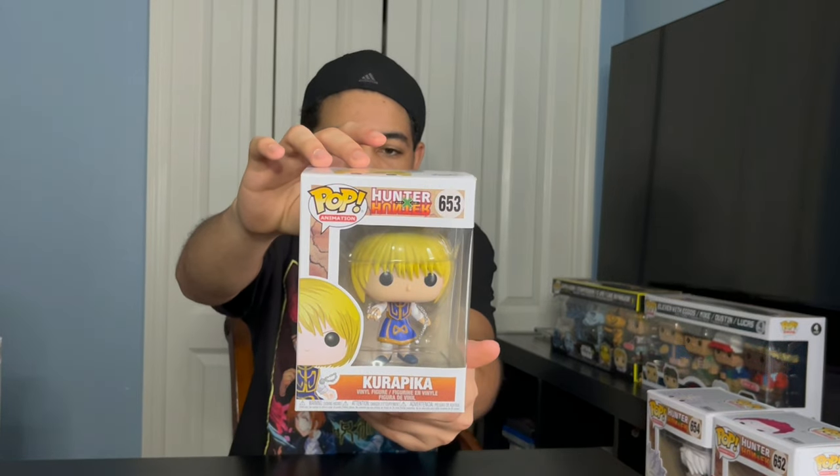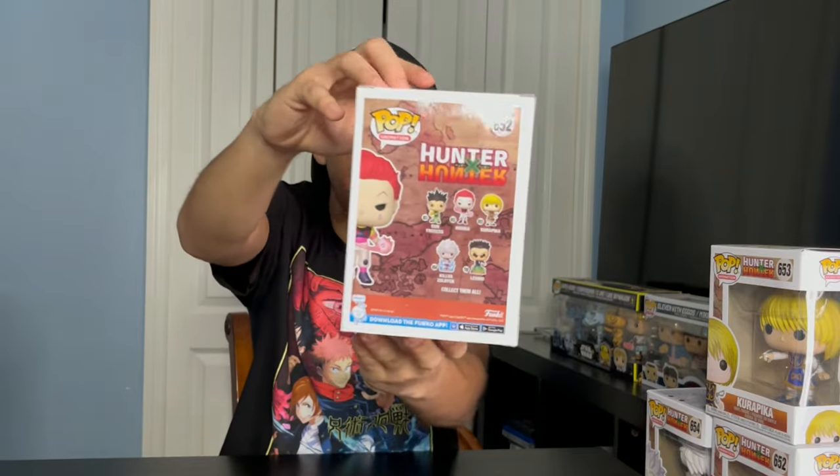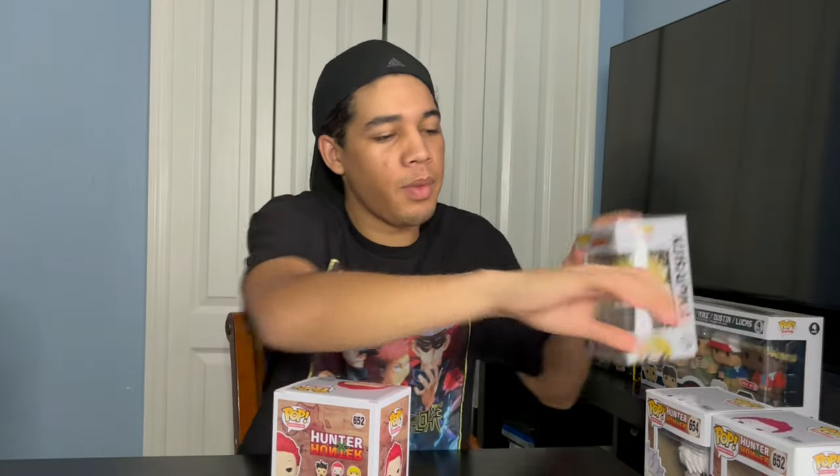Next up, we got Hunter x Hunter. We got Hisoka. We got Kiliwa Zoldyck. We got Kurapika. And we have Hisoka Diamond Collection Hot Topic Exclusive — he's got glitter on him. Funko made two of these; the boxes are slightly different, one older and one newer. This one has glitter on it, and this one doesn't, but they're essentially the same figure.